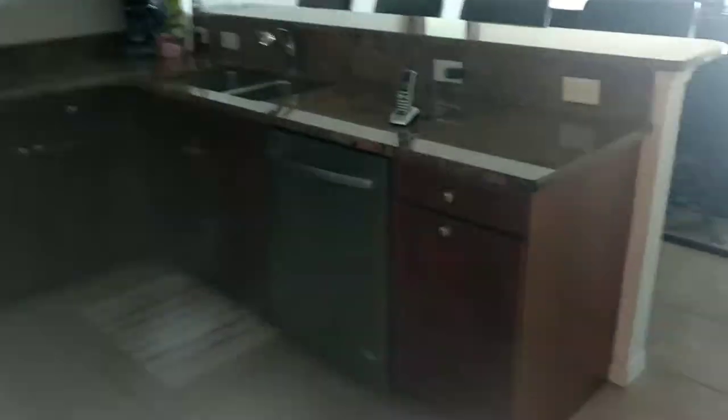Here's your kitchen. This is granite. Cabinets are in really good shape — really nice dark wood. And then where that other bar was, they actually have some built-in cabinets.